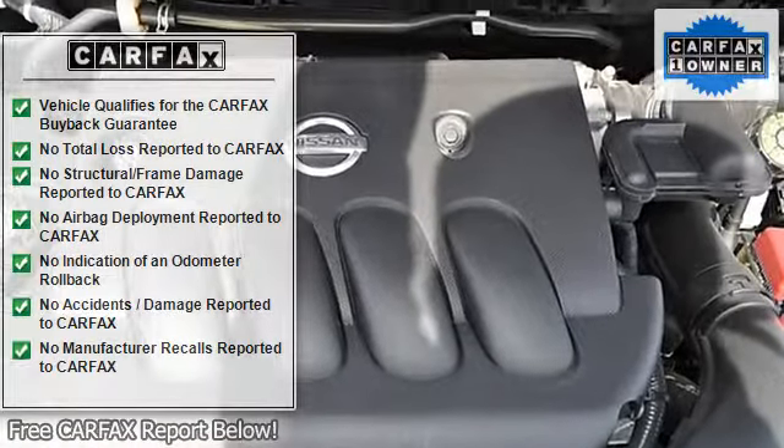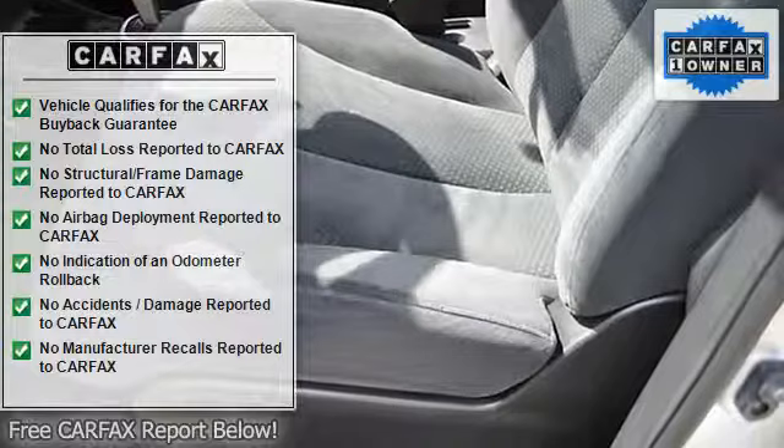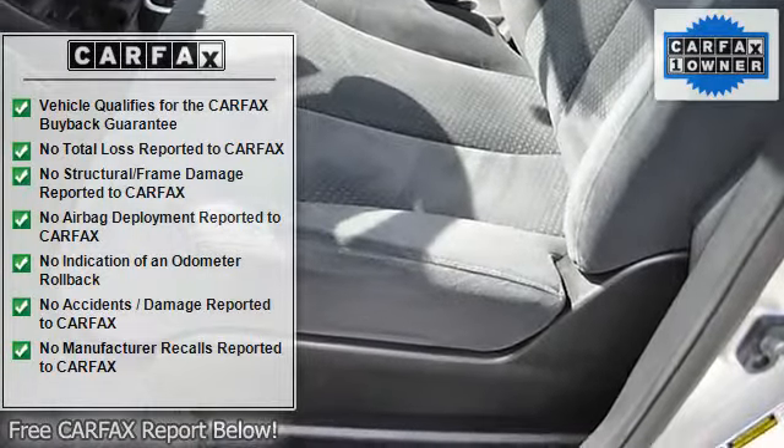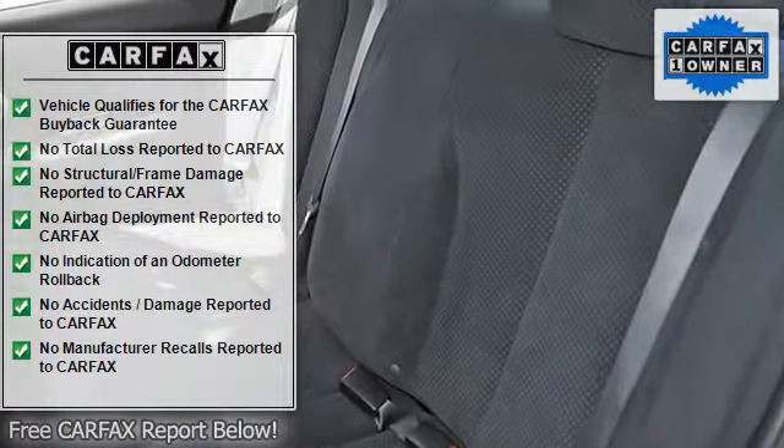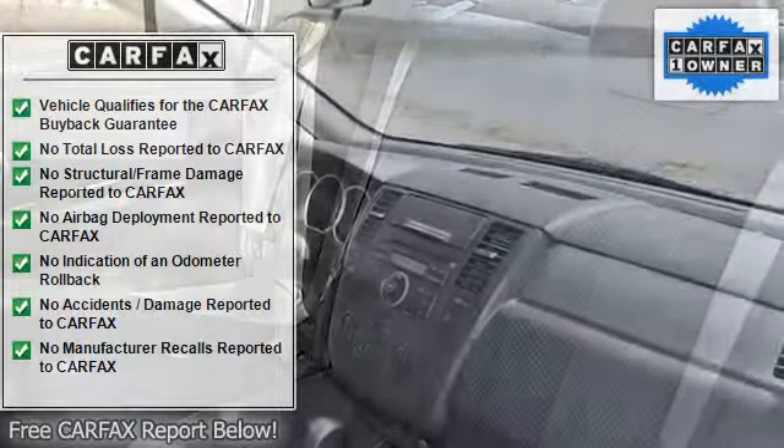Advertised offers not in conjunction with any other promotional offer or with each other. Advertised price excludes tax, title, license, registration, filing, and documentary fees.